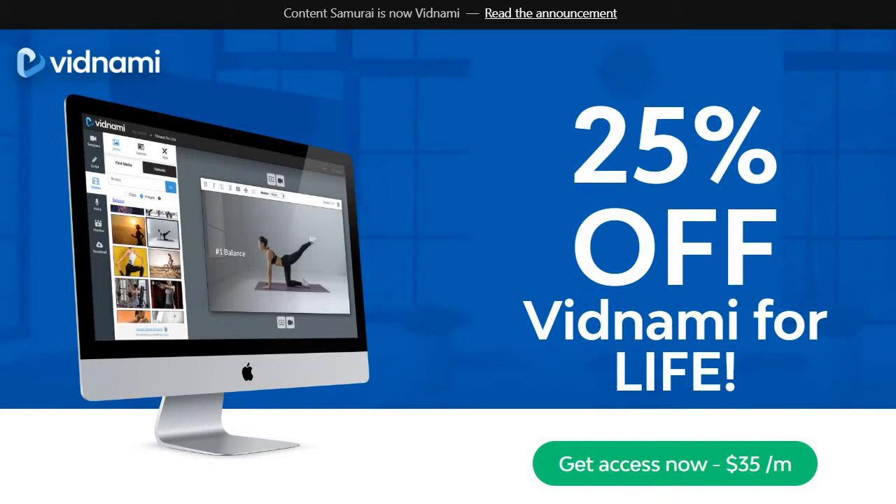If you notice this page right now, I will put a link down below. If you click that, you'll get taken to the exact page, or it might change a little bit depending on when you're watching this. As you can see, you can get 25% off Vidnami for life. All you need to do is click the 'Get Access Now' button — it's only going to be $35 a month.